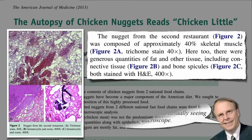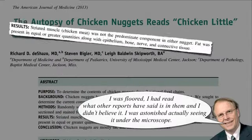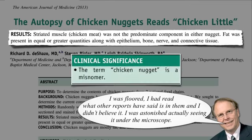'I was floored,' said the lead researcher. He'd read what other reports said is in them and didn't believe it — he was astonished actually seeing it under the microscope. They conclude that actual chicken meat was not the predominant component of either nugget, with mostly other tissues, concluding the term 'chicken nugget' is really a misnomer.